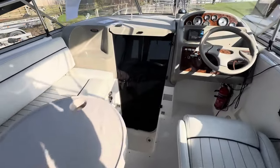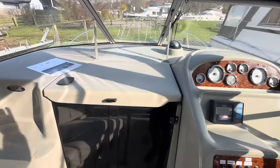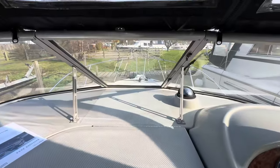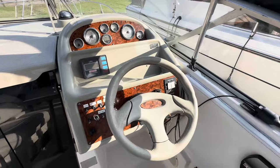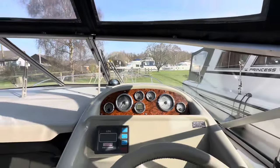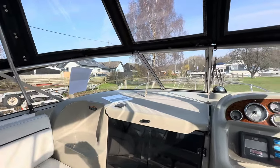As mentioned when we were outside, you can go through this centre screen — there's a step here and a step there, up and out through the windscreen. It's a nice simple dashboard with good visibility, so sitting down you can see all around the boat, no problems at all.